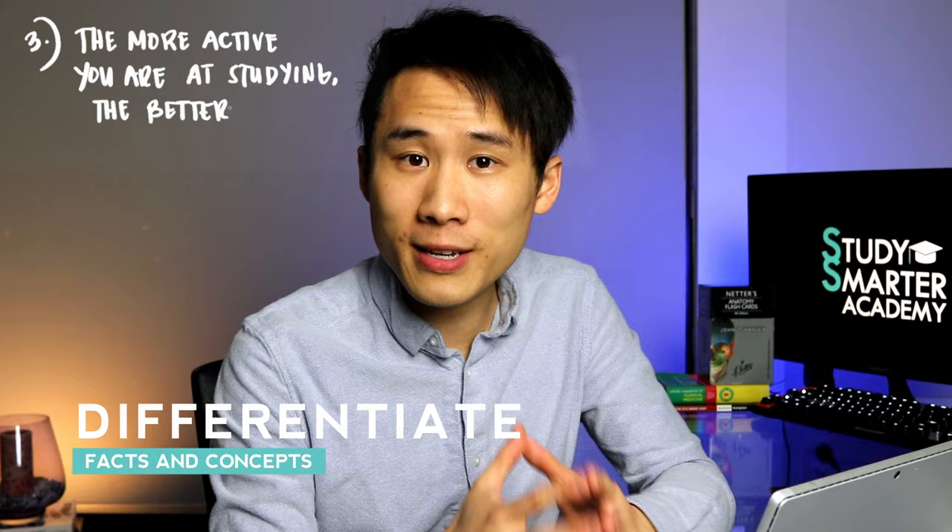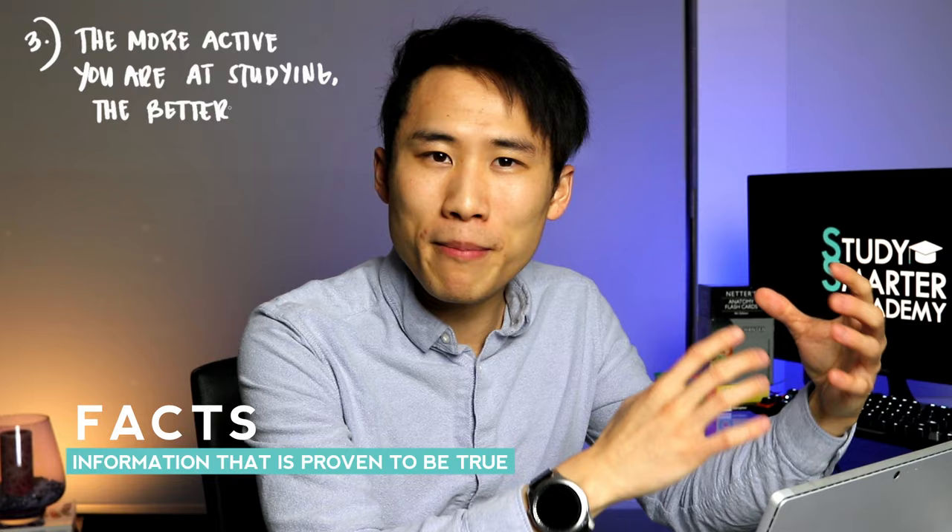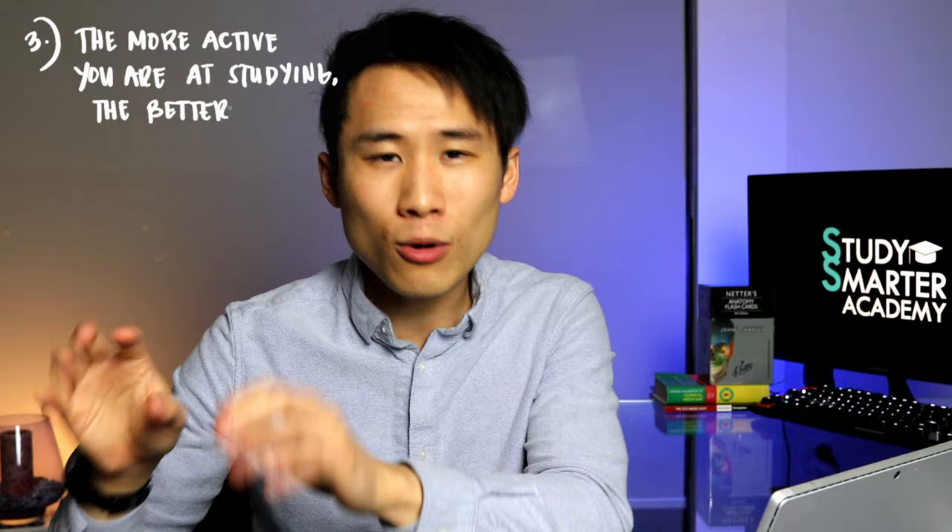Number three: the more active you are, the better you learn. Rote learning — repeating the same thing over and over, chanting it, rewriting it, highlighting it — is inefficient. It's also important to differentiate between concepts and facts. Facts like names of bones or molecule names are dry facts you can't rationalize, so they require separate memorization methods. Concepts, on the other hand, are what most lecturers want you to grasp, because once a concept is with you, it's for life. You can then use memorization techniques to tag facts onto those concepts.